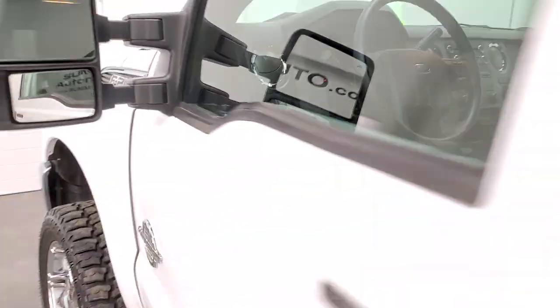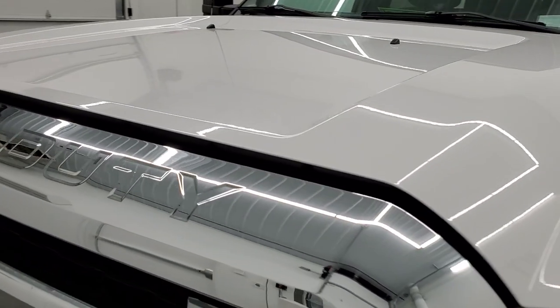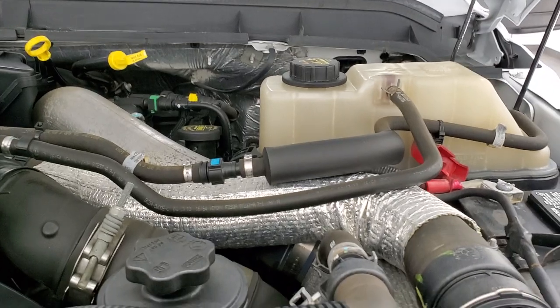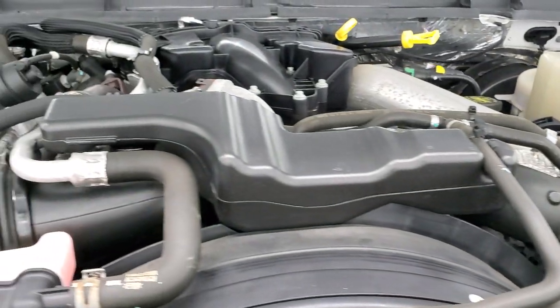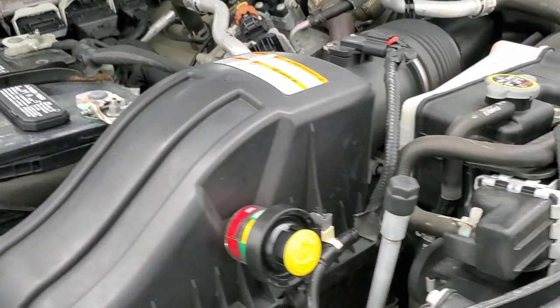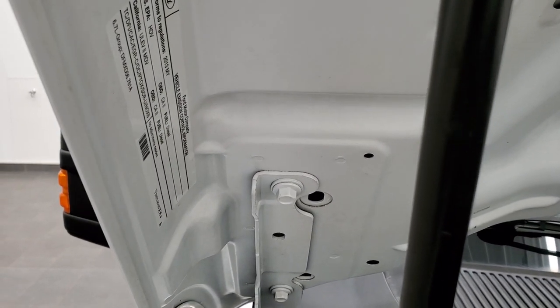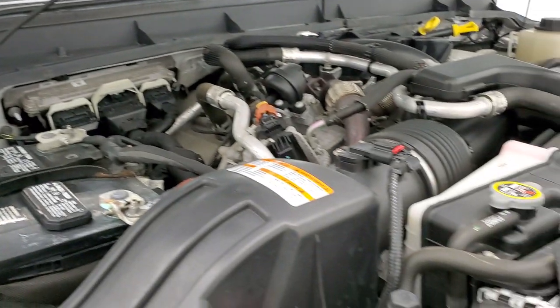I would personally like to thank you for checking out the video today. Hopefully from this HD video you will have been able to tell just how clean this truck is all the way around, inside and out. Under the hood, we have the 6.7 liter Power Stroke diesel engine bay — it's very clean, runs very smooth. Once again, this truck has been fully safety inspected by our service shop, has a fresh oil and filter change, all the fluids have been checked and topped off. This truck is 100% ready to go.